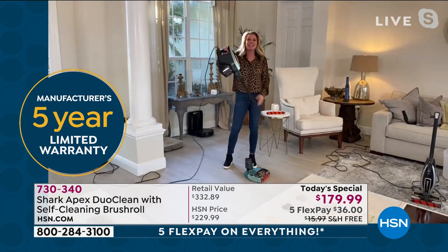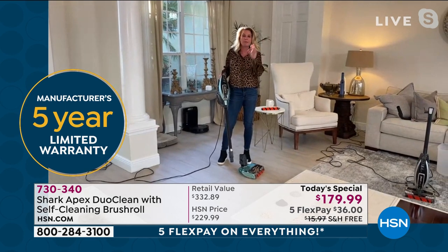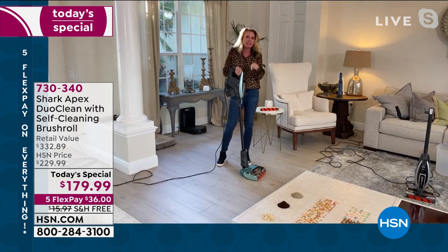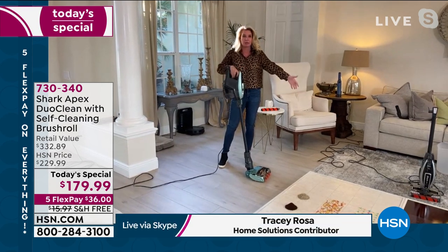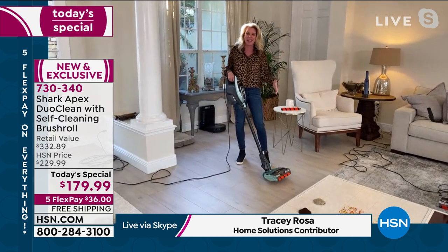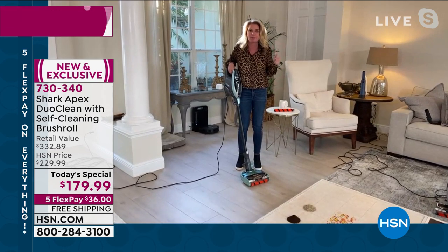The true star is this vacuum. The Rocket is what put Shark on the map — our greatest seller across the board. I'm so excited to offer the most advanced vacuum, the most advanced Rocket, to the HSN customer. This is the first time we've had DuoClean and the first time we've had a self-cleaning brush roll in the Rocket design. So what is the Rocket? What's all the craze? Why do people like it?